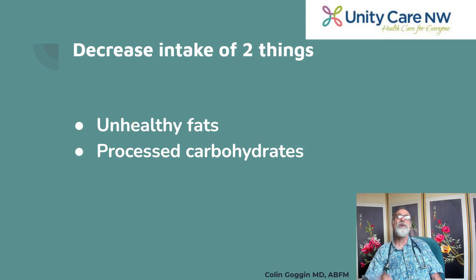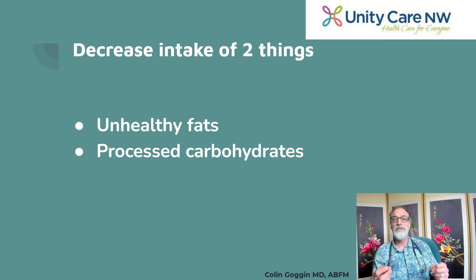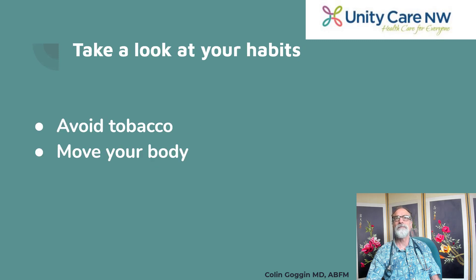To summarize: decrease your intake of unhealthy fats — human-made trans fats and saturated fats — and decrease processed carbohydrates like sweets, desserts, and things made from white flour. Increase three things: healthy fats like fatty fish, avocado, olives, olive oil, and avocado oil; fiber intake; and vegetables. And look at your habits — avoid tobacco and move your body with regular exercise.